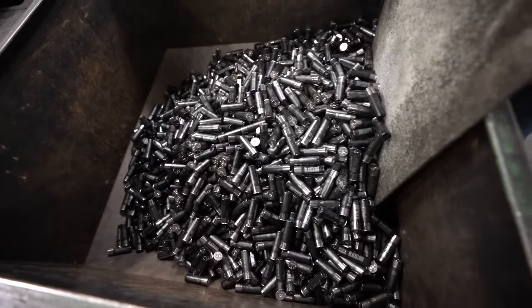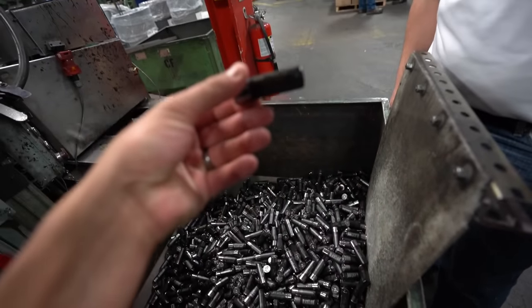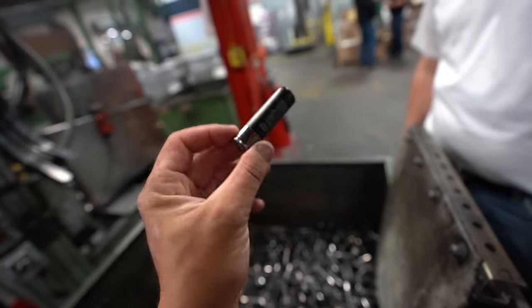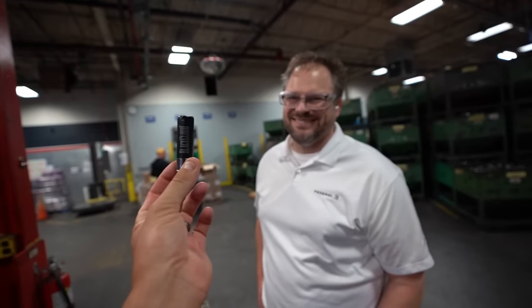Oh, that is literally gold right there. BB, ounce and a quarter, Black Cloud, three-inch baby — you don't get much better than that one right there, dude.